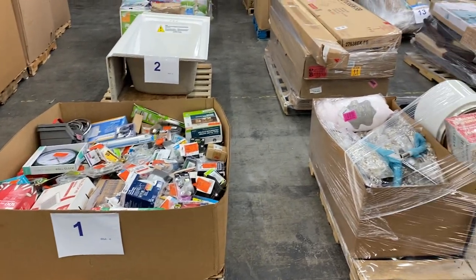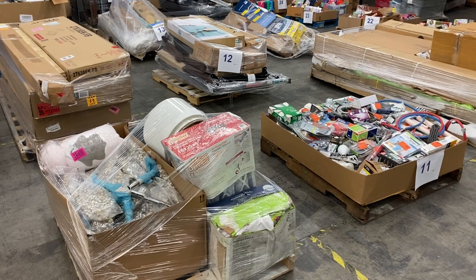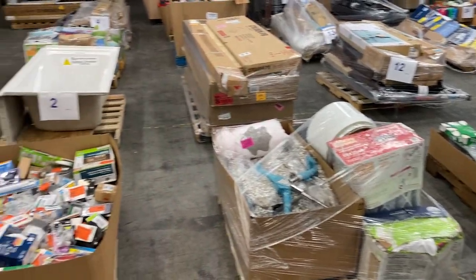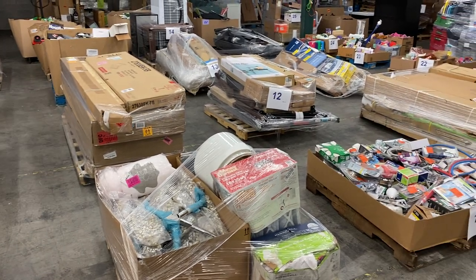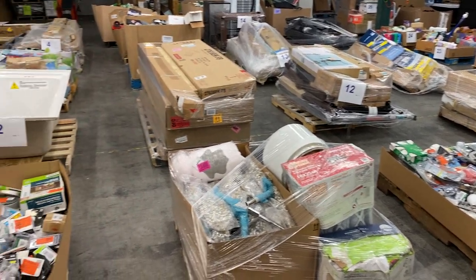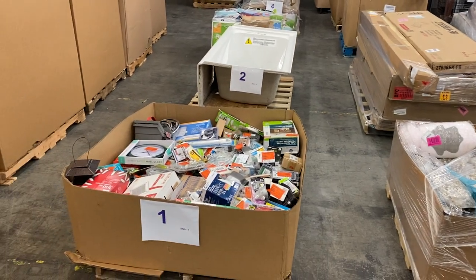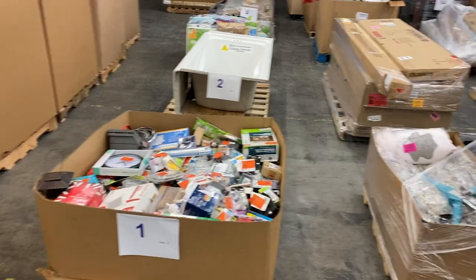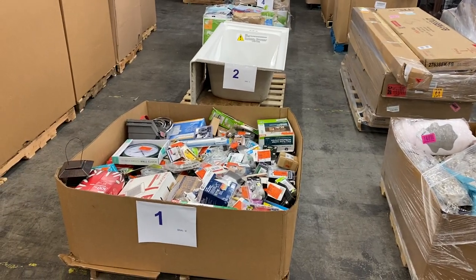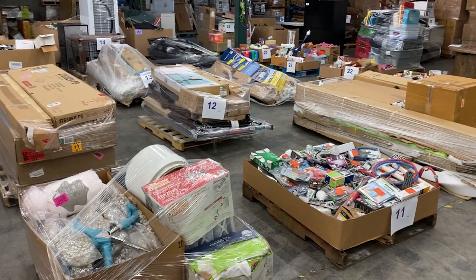Hey, good morning. It's Sean with B&A Bid, and we have another wholesale pallet auction posted today. Today's May 4th, and we're going to do a quick video. This is by far the best way to preview the pallet auctions — the pictures sometimes just don't do them justice, so we do a video of each pallet. If there's a specific pallet you're looking for, just fast forward or go through it.